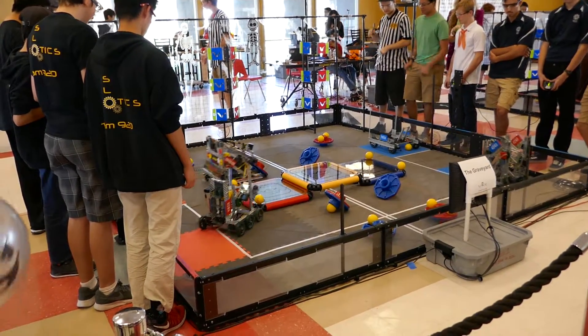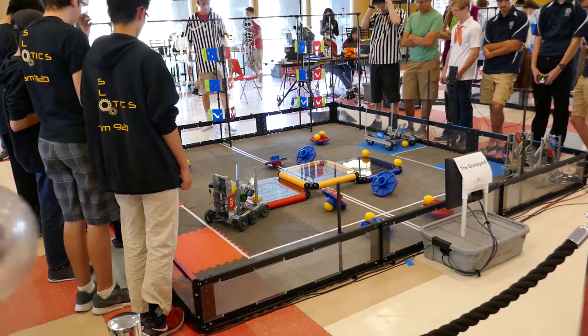3, 2, 1, go! I know, I wanted to see a look on the screen. Look at that.